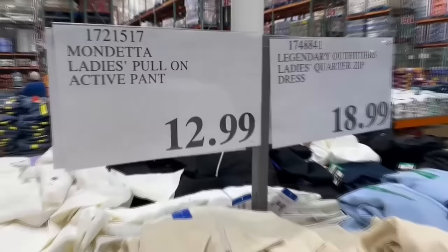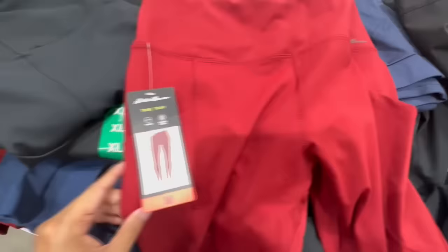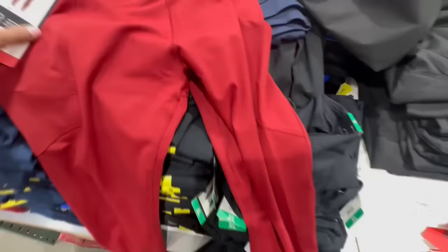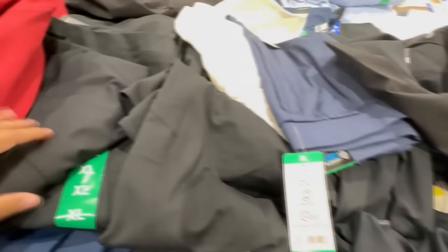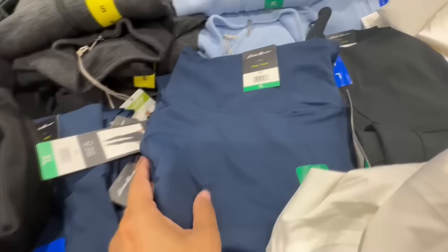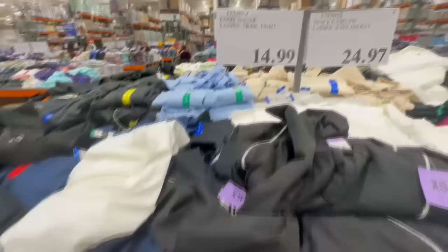I'd like to think I'm an expert when it comes to leggings because I purchase all of mine at Costco. This one from Eddie Bauer is a really nice material with side pockets, which I personally love. I've never seen red leggings from any brand previously at Costco, so this color is definitely very unique. The material is thick, though I'm not sure if they're squat proof. They're also available in black and navy blue. The waistband has a bit of a high rise. These are priced at $15, but I think they might go on sale soon.